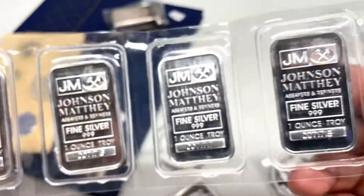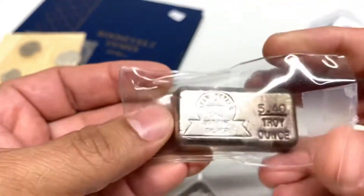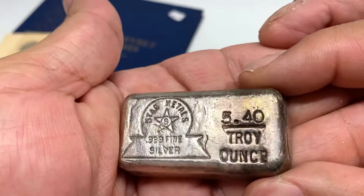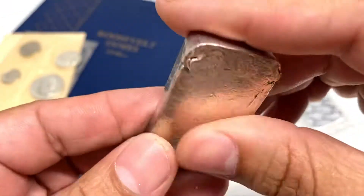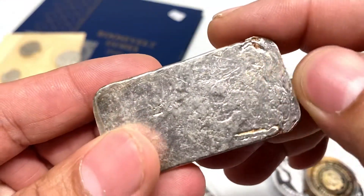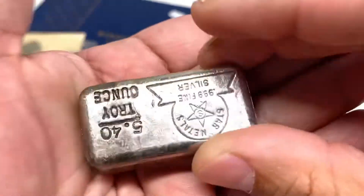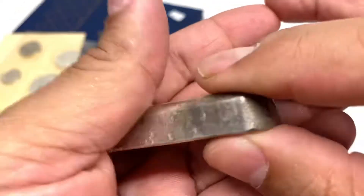Also picked up a sheet of five Johnson Matthey one ounce bars — got a good price on those, so I scooped that up. And a very awesome Star Meadows vintage bar, 5.4 ounces — a nice chunky bar with lots of cool character on it.